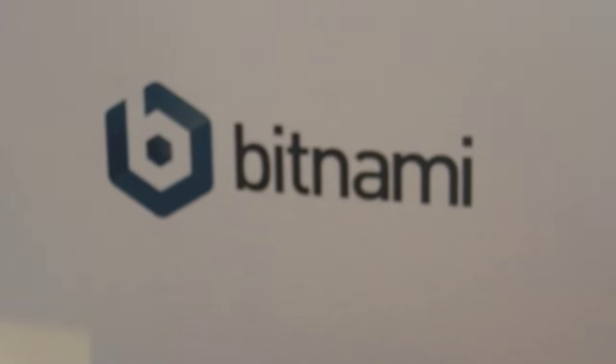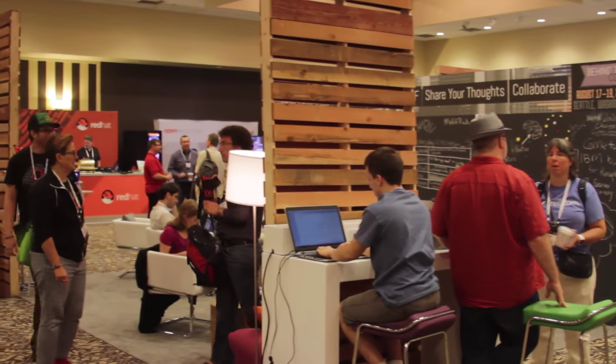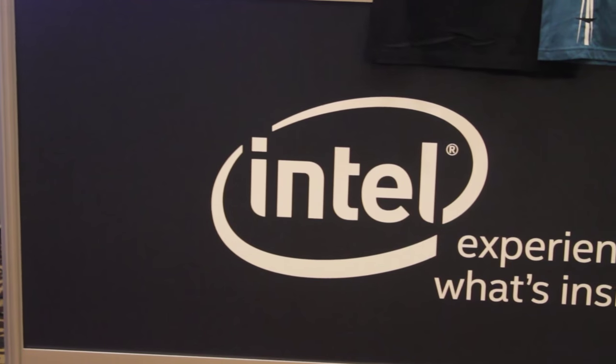From Seattle, Washington, extracting the signal from the noise, it's theCUBE on the ground at LinuxCon North America 2015. Here's your host, Jeff Frick.